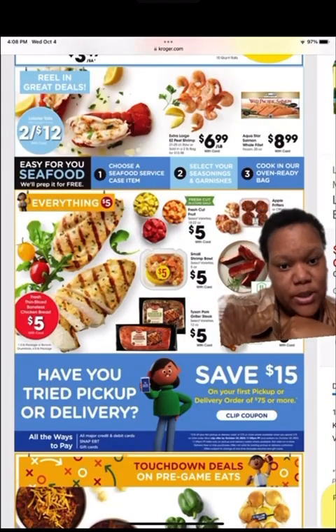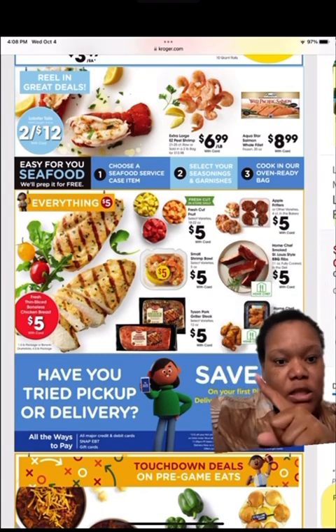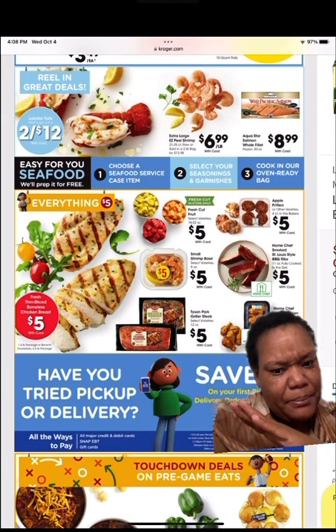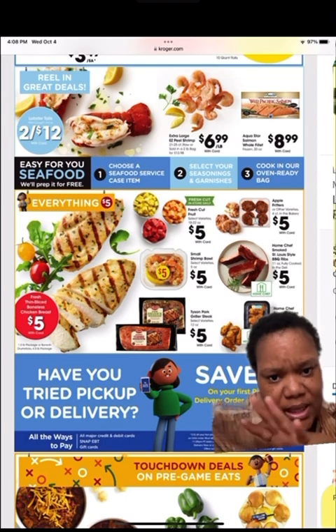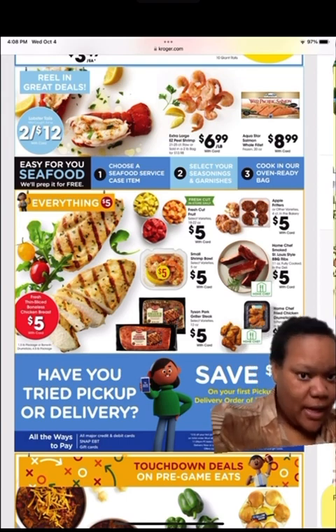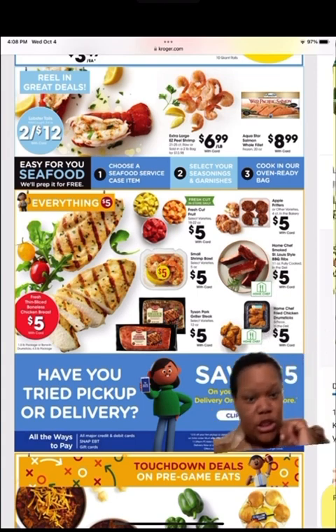This section has a lot of $5 deals. They had an item for $3 last week, but this week it's $5. A small shrimp bowl is $5, a Tyson pork grilled steak is $5, and there are various other $5 deals like apple fritters. They also got chicken.